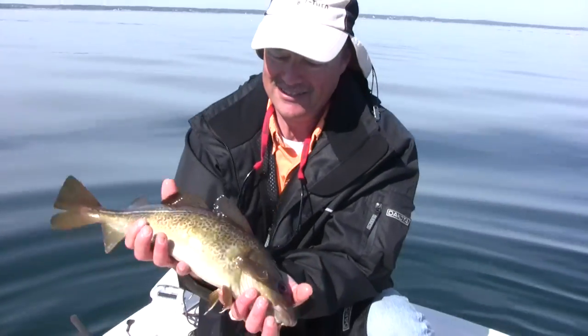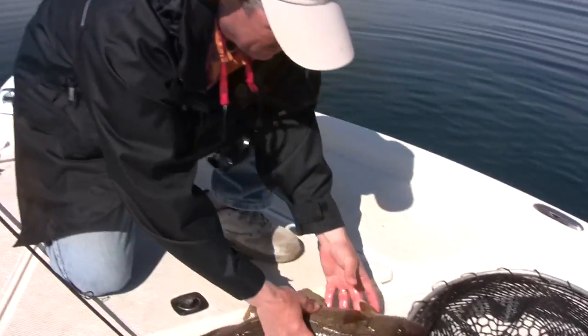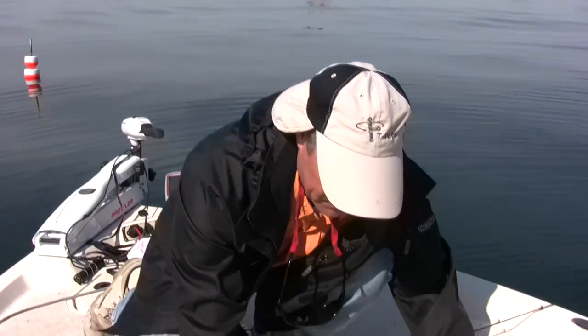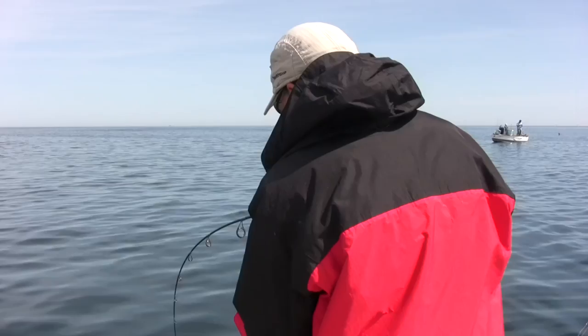There's a nice cod right there. Now they get huge — we're catching small cod, but they'll be very tasty. One thing about cod: the fillets might have worms in them, but they're easy to spot. Once you fillet the cod, just hold the fillet up to a light and you'll see the little worms — you can eat them, they're safe, but I like to pluck them out.